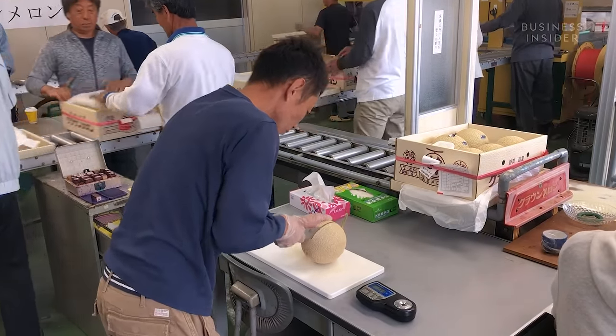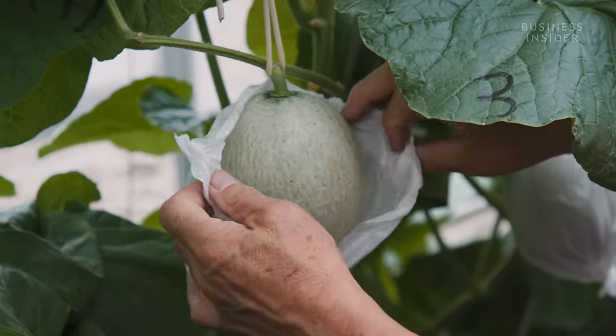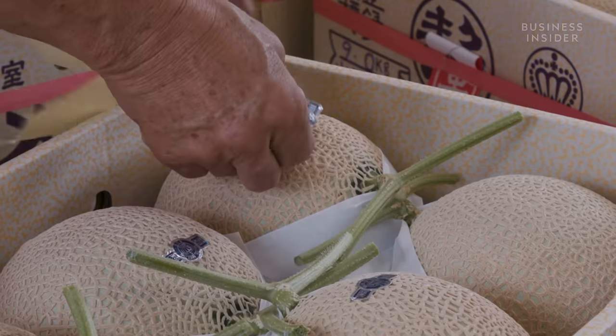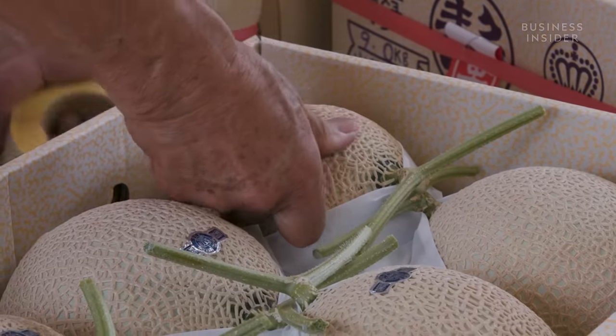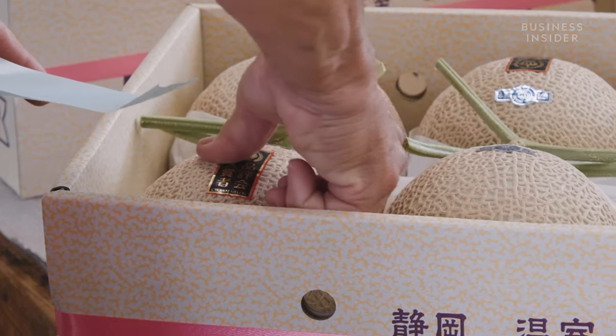Despite the cost, there's a big market for these fruits across Japan. Consumers are willing to pay to ensure that their gift is perfect, especially knowing the work that has gone into producing them. The melons are often sold in individual presentation boxes, sitting on silk or hay, or tied with a ribbon. And when choosing the perfect gift, the high price is often seen as a signifier of quality.